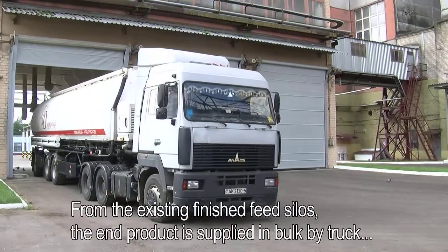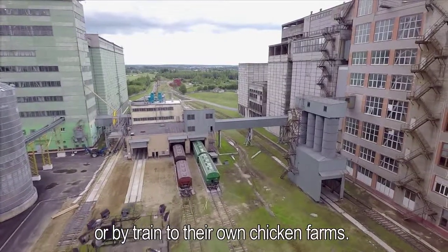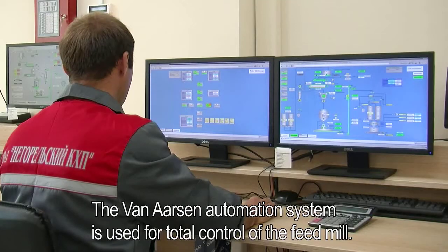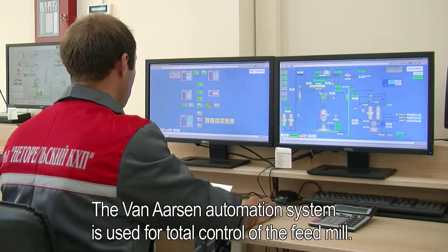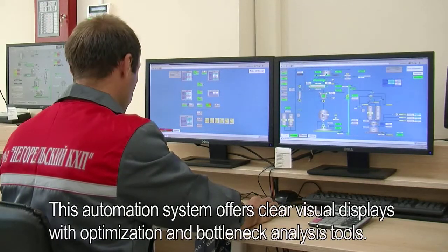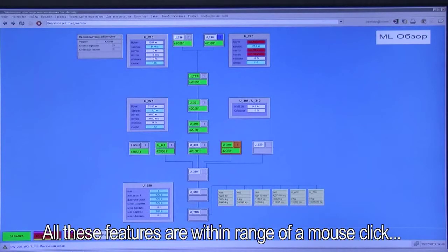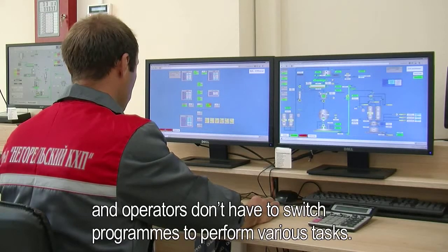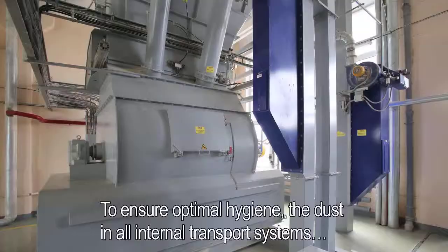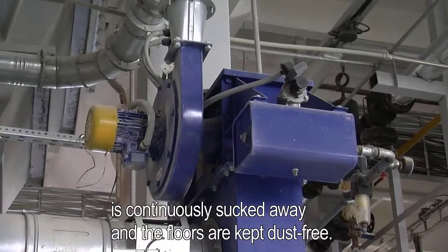From the existing finished feed silos, the end product is supplied in bulk by truck or by train to their own chicken farms. The Van Assen automation system is used for total control of the feed mill. This automation system offers clear visual displays with optimization and bottleneck analysis tools. All these features are within range of a mouse click, and operators don't have to switch programs to perform various tasks. To ensure optimal hygiene, dust in all internal transport systems is continuously sucked away and the floors are kept dust free.